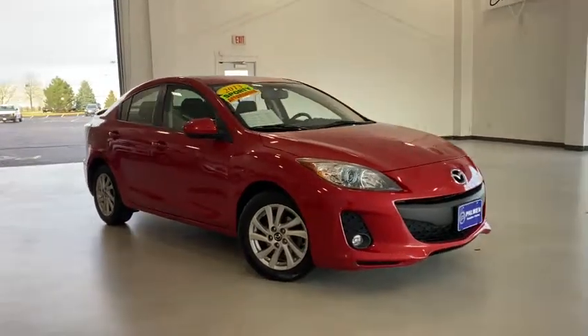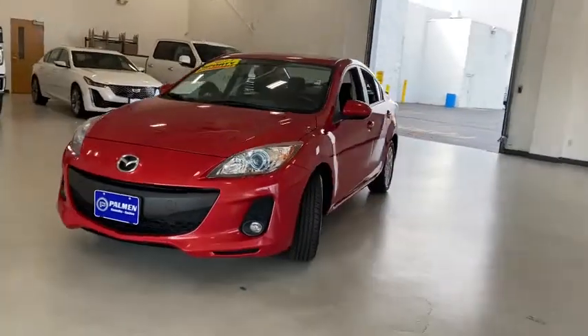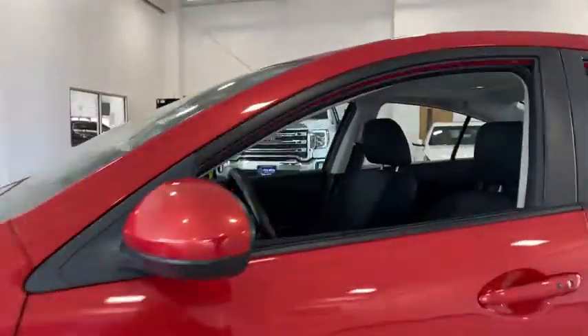Come test drive the 2013 Mazda 3, a 2010 Car and Driver 10 Best Award winner. The Mazda 3 meets your vehicle wants and needs.